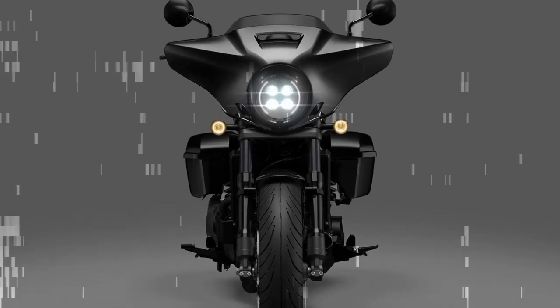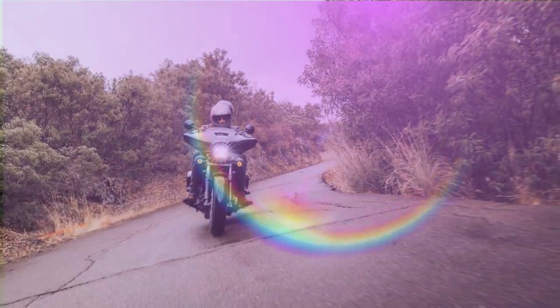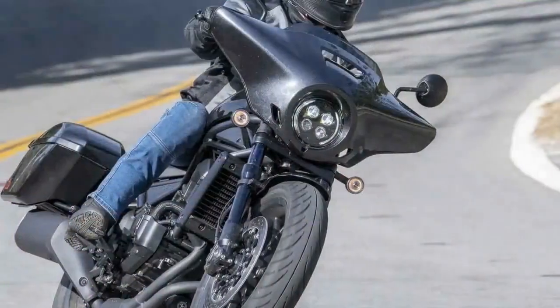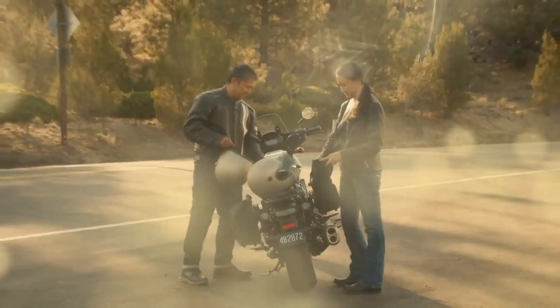Like several other models in Honda's lineup, the Rebel 1100 offers the choice between a six-speed manual gearbox or a six-speed automatic Dual Clutch Transmission (DCT). The DCT option is quite popular, constituting around half of the sales for models equipped with it, such as the Africa Twin, Gold Wing, and NC 750X. With DCT, riders forego the clutch lever and foot shifter, simply disengage the parking brake, engage drive, and hit the road.